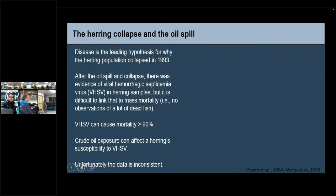Disease is the leading hypothesis for why the herring population collapsed in 1993. After the spill and the collapse — pretty much 1989 to 1994 — there was sampling where they collected herring and looked for signs of disease. The main one they found was viral hemorrhagic septicemia virus, or VHSV, in herring cells. But it's really hard to link the presence of disease in a few fish collected from the Sound to a mass mortality event when you didn't see a mass mortality event. They didn't show up to spawn, but there was never a billion dead herring washing up on shore. Research on this particular virus has not linked it to many mass mortality events. However, there is evidence that it can cause greater than 90% mortality, and there is also some research suggesting that crude oil can affect herring susceptibility to this disease.